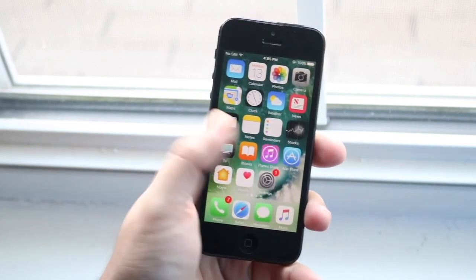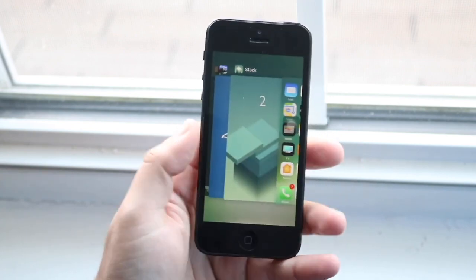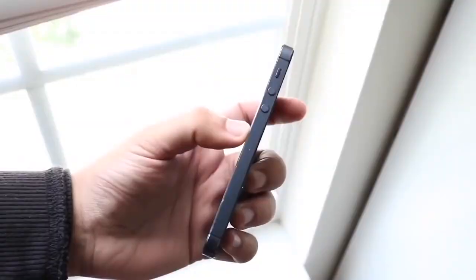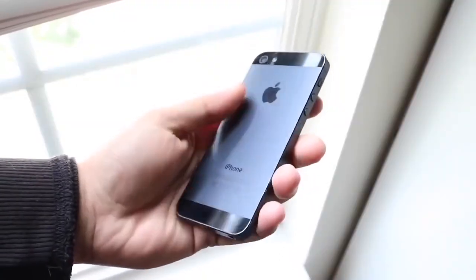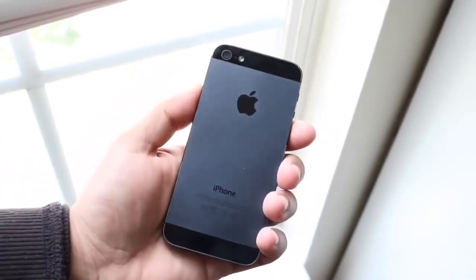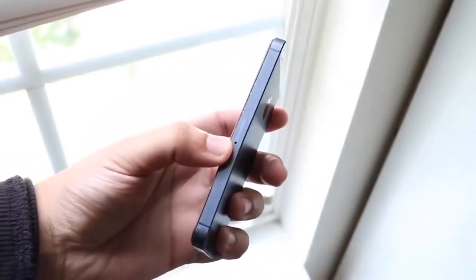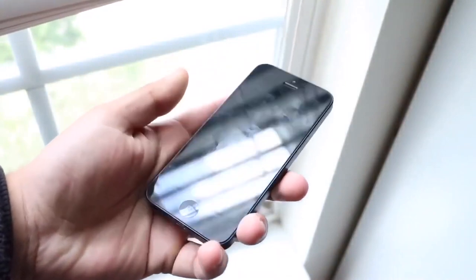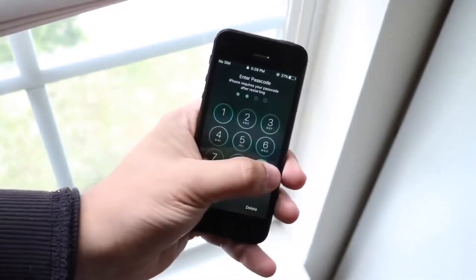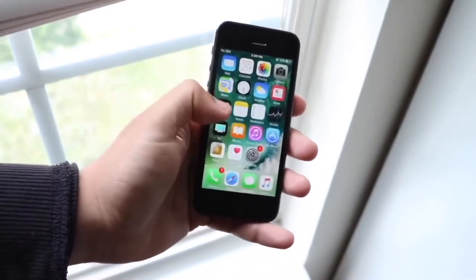On the bottom of the iPhone 5 we have that lightning port and the headphone jack — this was the first iPhone to bring a lightning port, which is pretty cool. On the back we have the aluminum and glass design: two shards of glass, one at the top and one at the bottom, with aluminum in the middle. I really like this design. The fact that this phone has so much similarity with the iPhone 12 — the flat sides, the glass-and-aluminum back — it really does look like the iPhone 12, or the iPhone 12 kind of looks like this. It was a really, really good design.